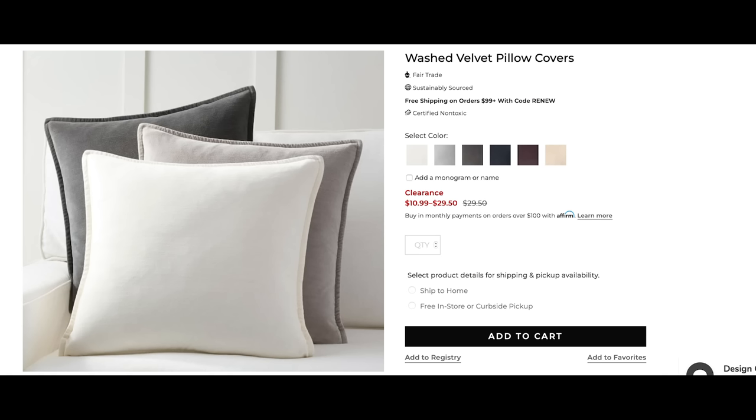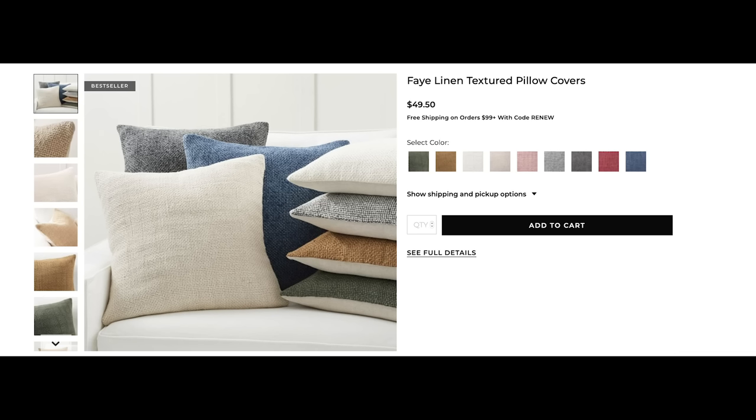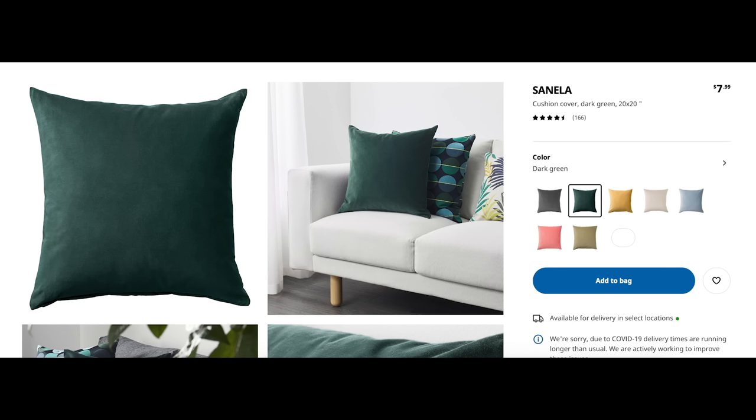In addition to the duvet cover, you also need some really beautiful pillow covers. I love these velvet ones from Pottery Barn — they're ridiculously affordable for the quality you get. I use these year round, and I also have a set in linen that I use year round as well. I love the ones from Pottery Barn, but Amazon and even Ikea have them too.